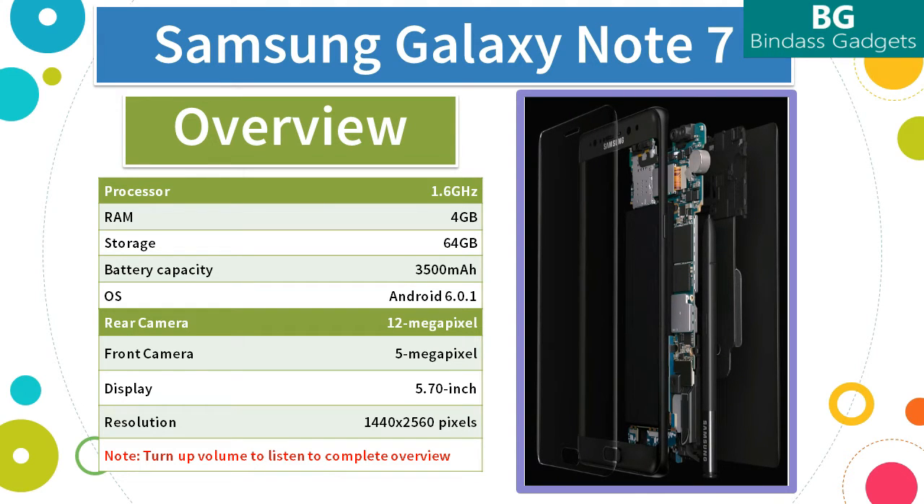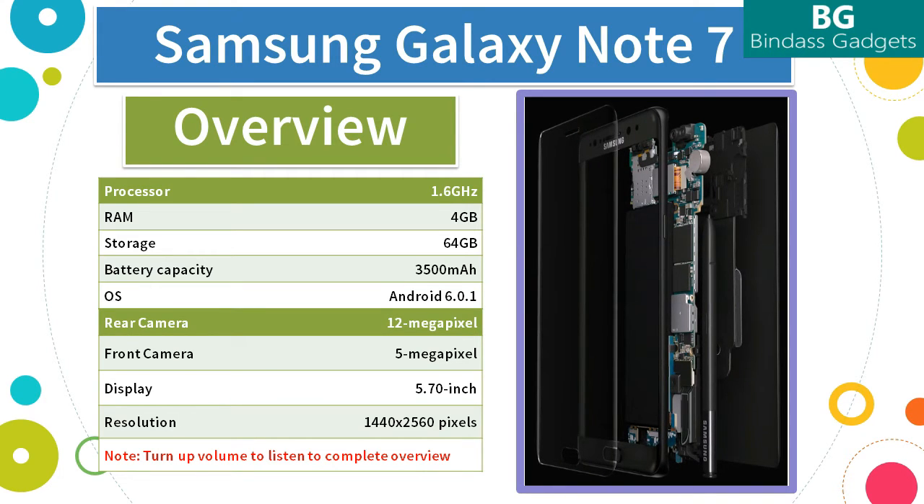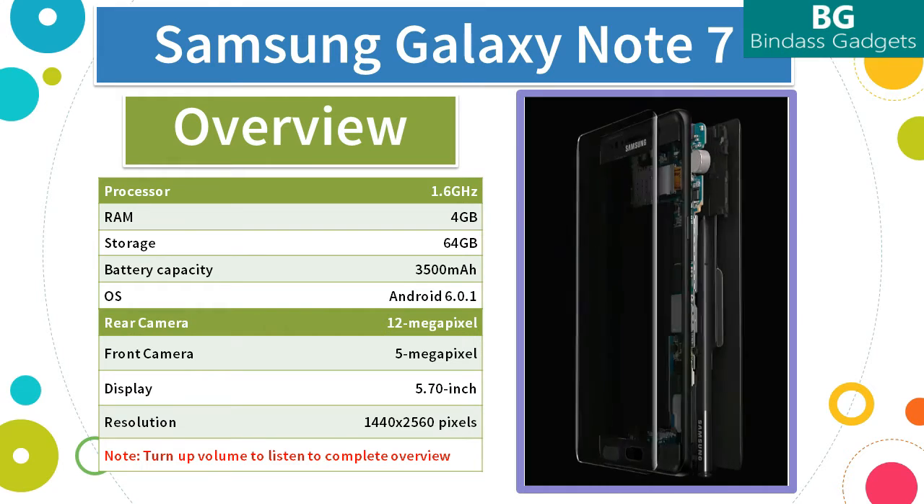The Samsung Galaxy Note 7 is powered by a 1.6 GHz octa-core processor and it comes with 4GB of RAM. The phone packs 64GB of internal storage that can be expanded up to 256GB via a microSD card.